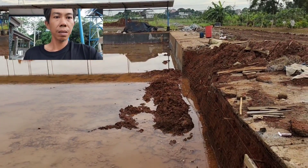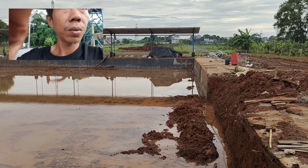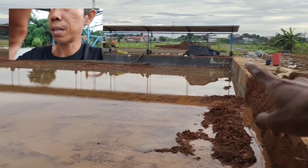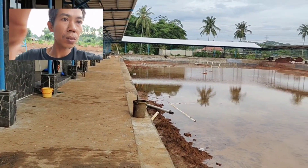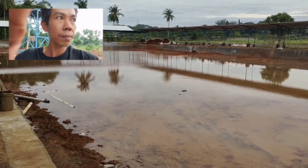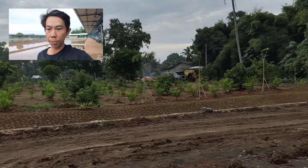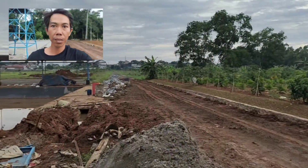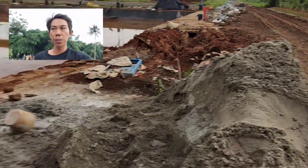Kolamnya seperti ini. Jarak lempar dari ujung sini ke sana itu sekitar 40 meter, jadi lumayan cukup puas untuk menarik ikan. Untuk kesananya 75 meter kurang lebih. Mau dibuat 60 lapak, jadi lumayan luas lapaknya. Nah di sana rencana buat parkiran mobil dan motor teman-teman.